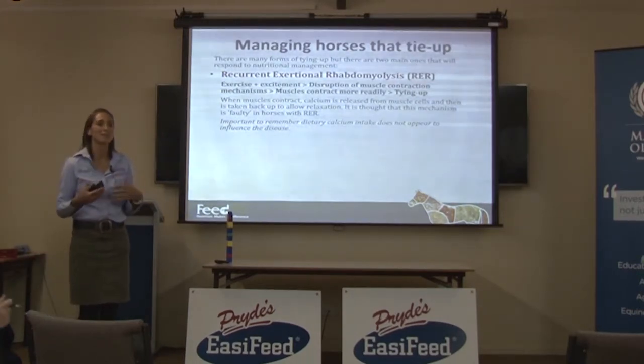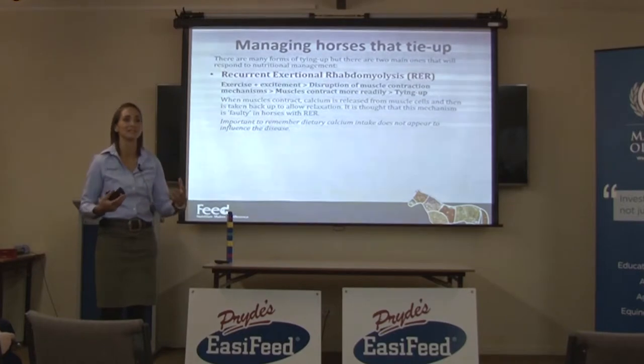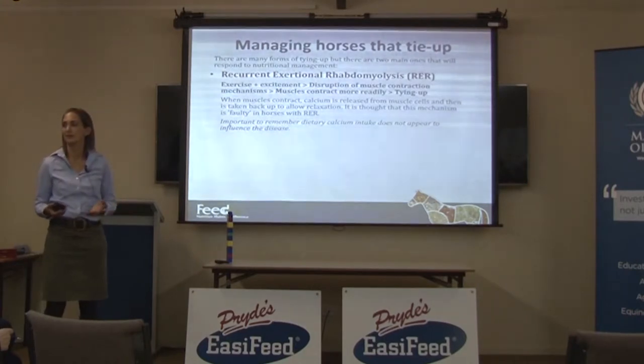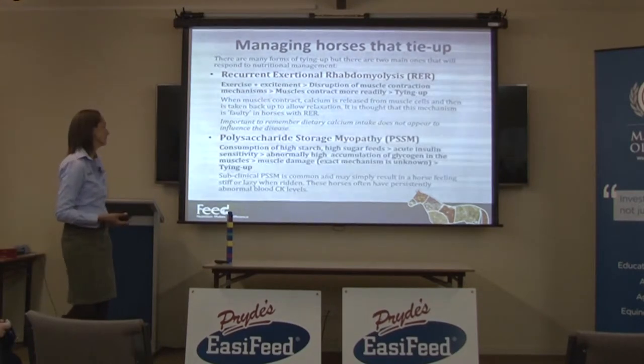Something happens when the horse gets nervous and/or excited — something happens with that calcium channel so that it doesn't release and take back up calcium like it should. And it's got nothing to do with calcium intake in the diet. You can't just feed more calcium or feed less calcium to manage it.